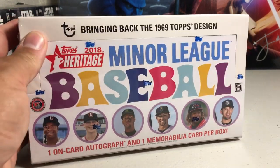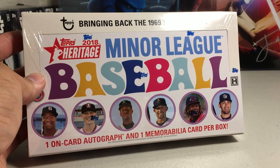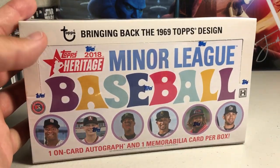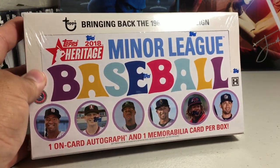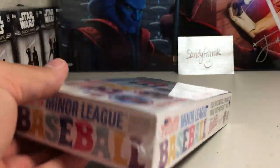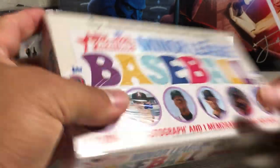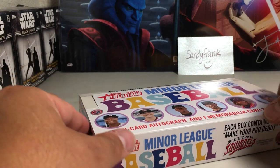Hey YouTube, Santa Frank here. Today opening up one of these 2018 Topps Heritage Miners Hobby Boxes. I love Heritage Miners and I'm chasing after a Jordan Alvarez auto from this set. Originally I wouldn't have probably bought any more, but I want to get one of his autos. They're cheap enough to just try a box or two. I picked this up from the local hobby shop, S&P Sports. Let's see what we get.